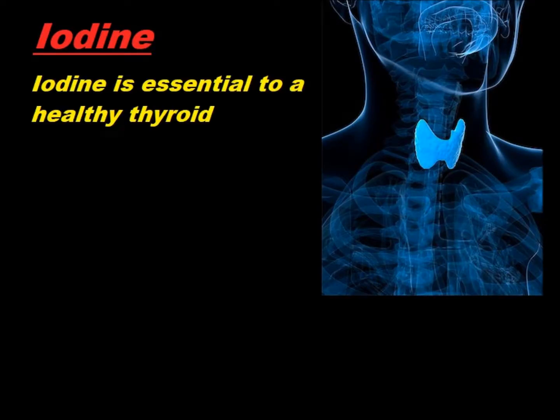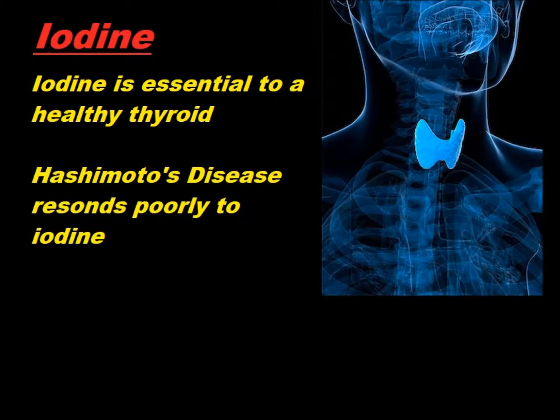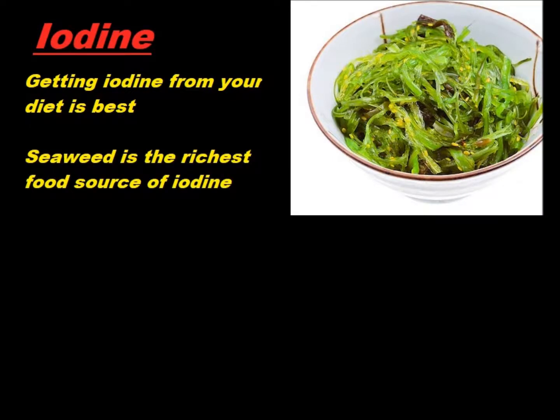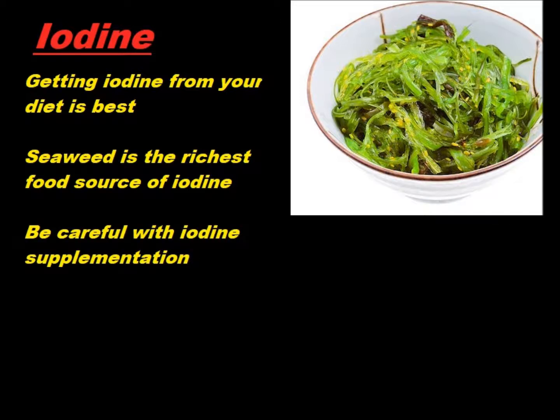Iodine is another of your microminerals or trace minerals. Most people think of the thyroid when asked about iodine. A very common thyroid disease is Hashimoto's syndrome, also known as Hashimoto's thyroiditis, which is an autoimmune disease. Hashimoto's does not respond well to iodine supplementation — in fact, excess iodine can make it worse. So try to get your iodine from your diet; it's very rich in things like seaweed and kelp. You could take it as a supplement, but keep your doctor in the loop, because you could always take too much of this mineral.